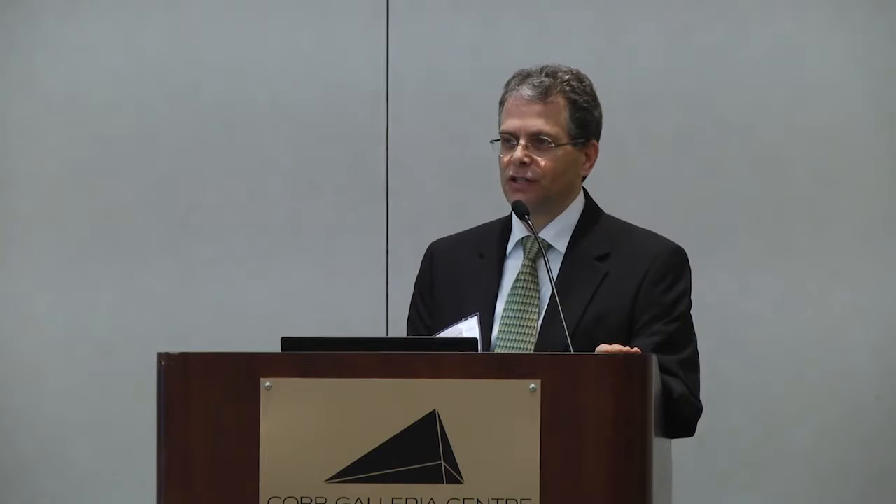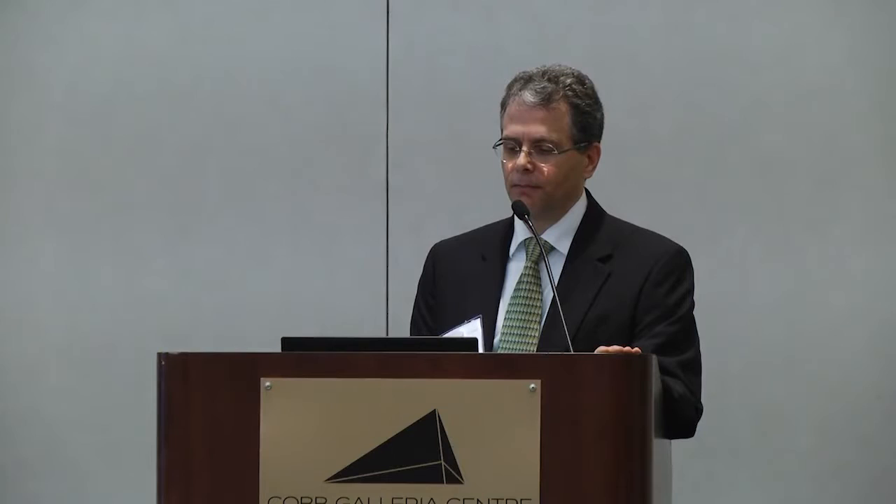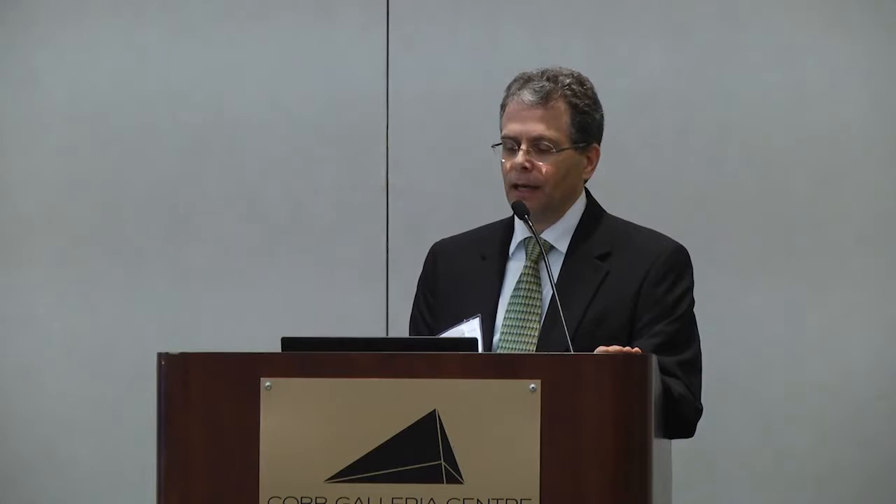The first case is a 14-month-old who was born weighing only 2.2 kilograms despite being born at term. He has tracked along steadily at the third percentile for both weight and height, and his weight-for-length ratio is at the 25th percentile. We see a lot of kids referred to us who are small but actually well-proportioned, and most of those kids don't have GI problems that we can identify.